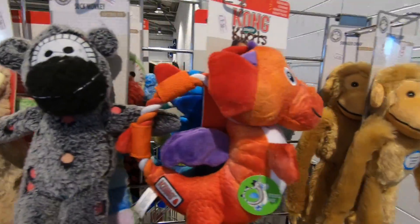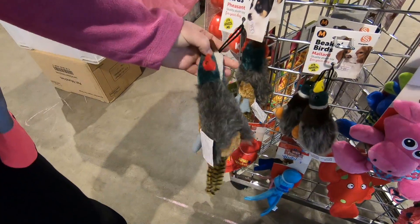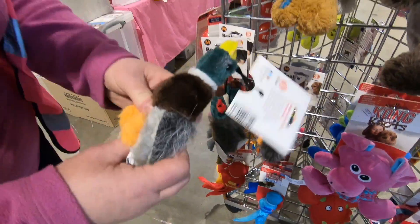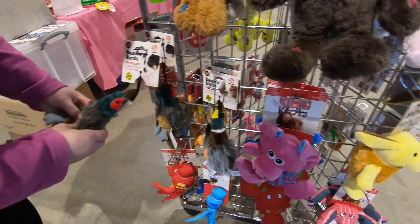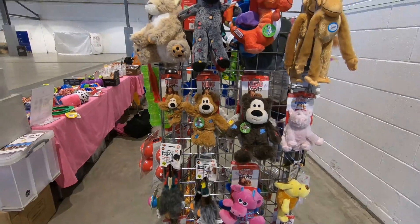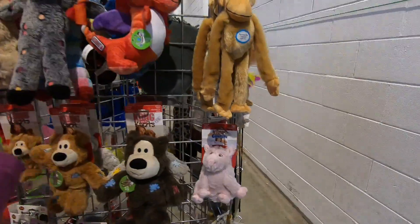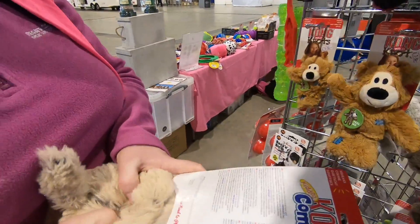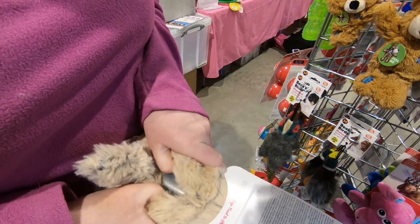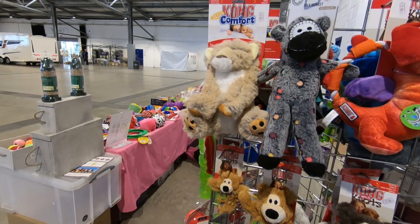Sock monkey — Poppy's got one of those, it's one of her favourites. These are new pheasants and a mallard — that's a bit specific isn't it! These ones here, you can take the squeak out of them if the dog doesn't like a squeak, or if you get fed up with the noise. Just open it up with velcro, take the squeak out, and it's just a toy to cuddle.